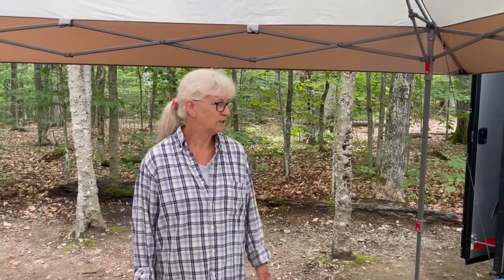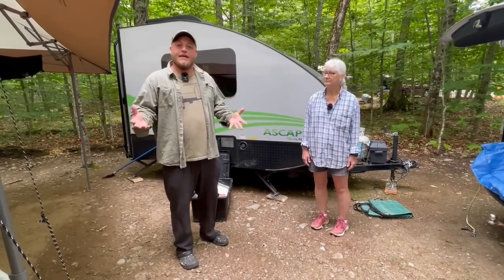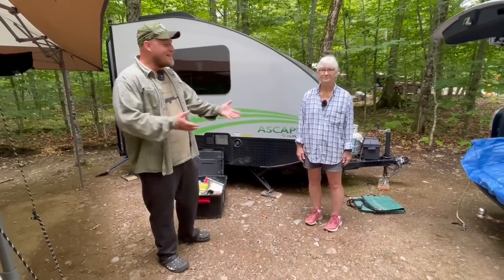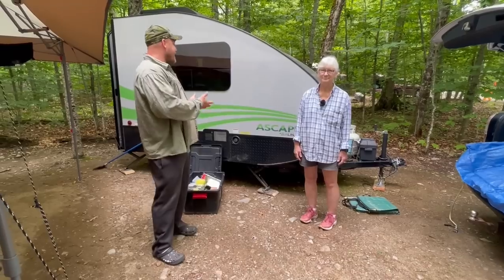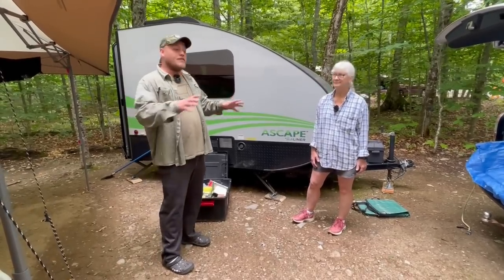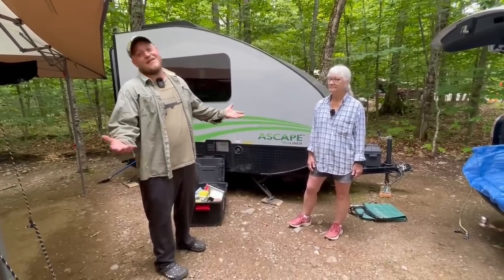Hey, Brian here with DIY Outdoor Life. I am in Mount Blue, Maine, a beautiful state park — the biggest state park in Maine. One of the more exciting things I ran into today is I got to meet Pam and her amazing Escape A-liner. I say amazing because it got my attention right away, and learning from a real owner is exciting. Pam is willing to give us a little tour today and I'm super excited.